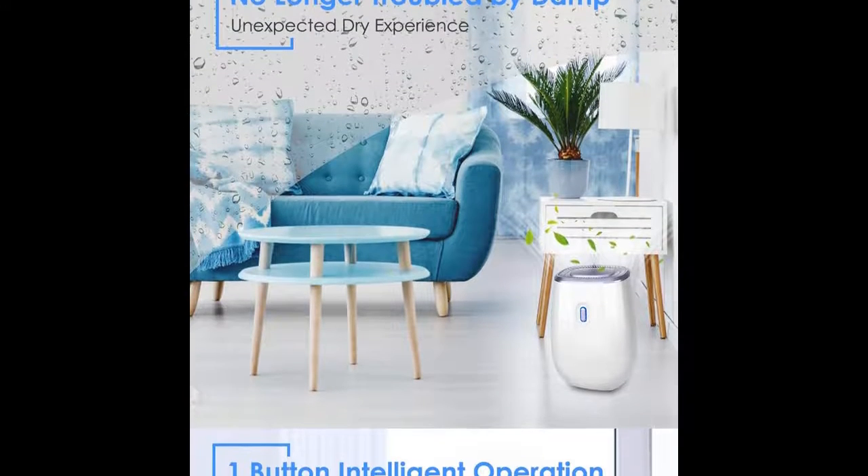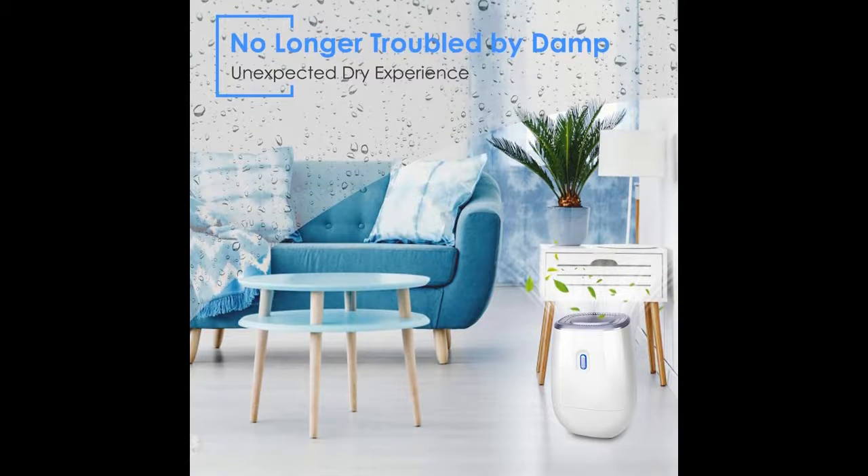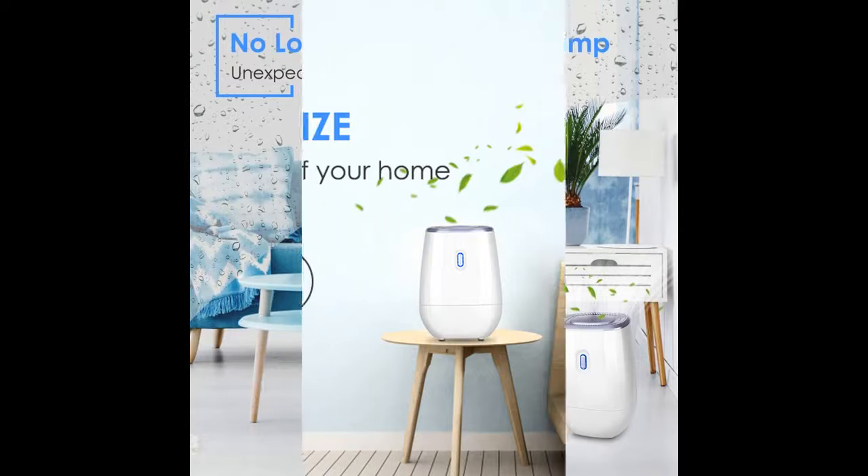This portable dehumidifier helps you solve the problem of air humidity, avoid furniture damage and physical discomfort caused by air mold growth, and return your family healthy and fresh air.